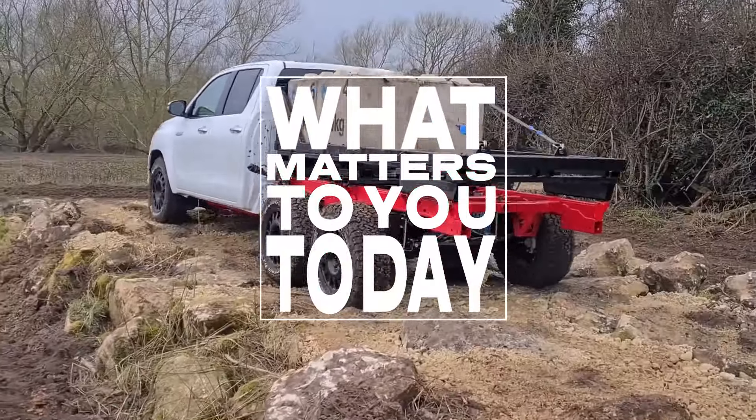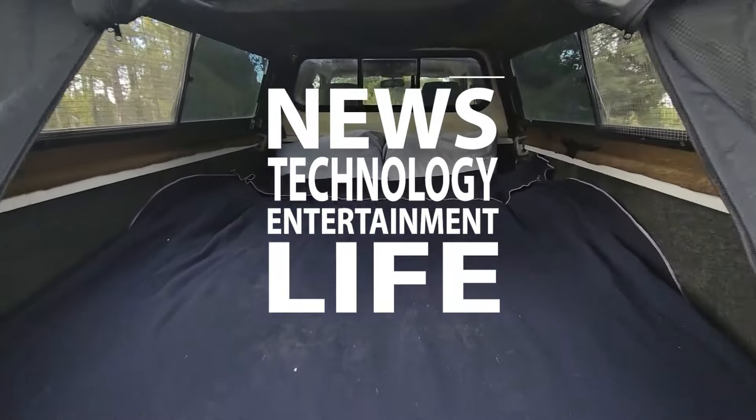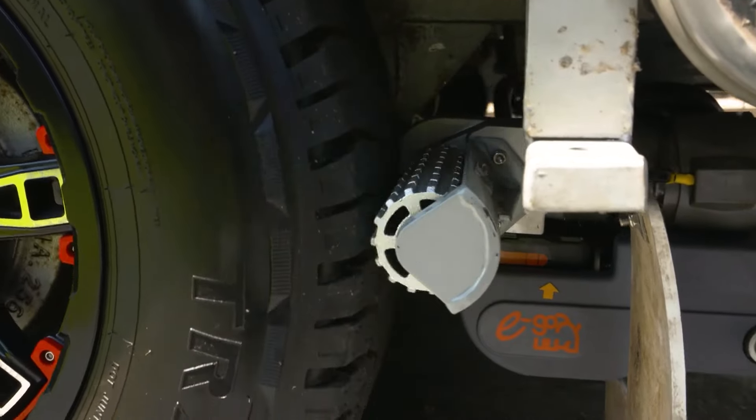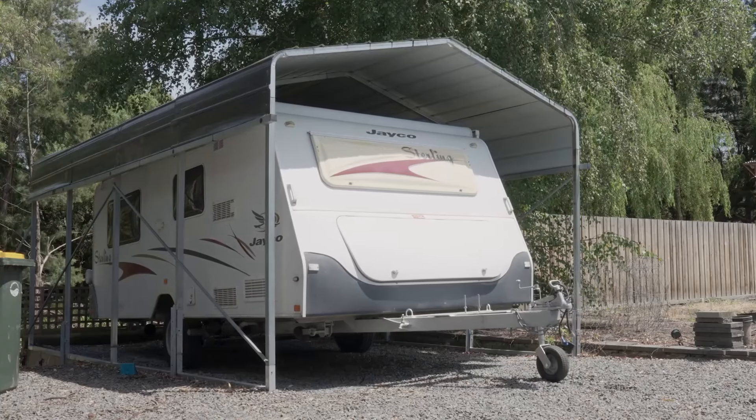Welcome to what matters to you today. We bring you the latest news, technology, entertainment, and life from around the world. In this episode, we take a look at cool inventions that will take your car to a new level.